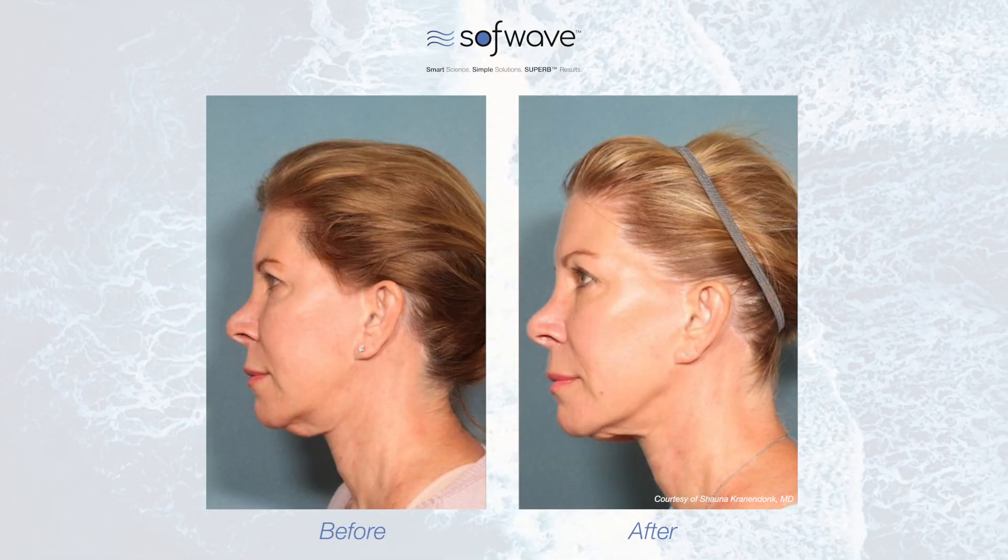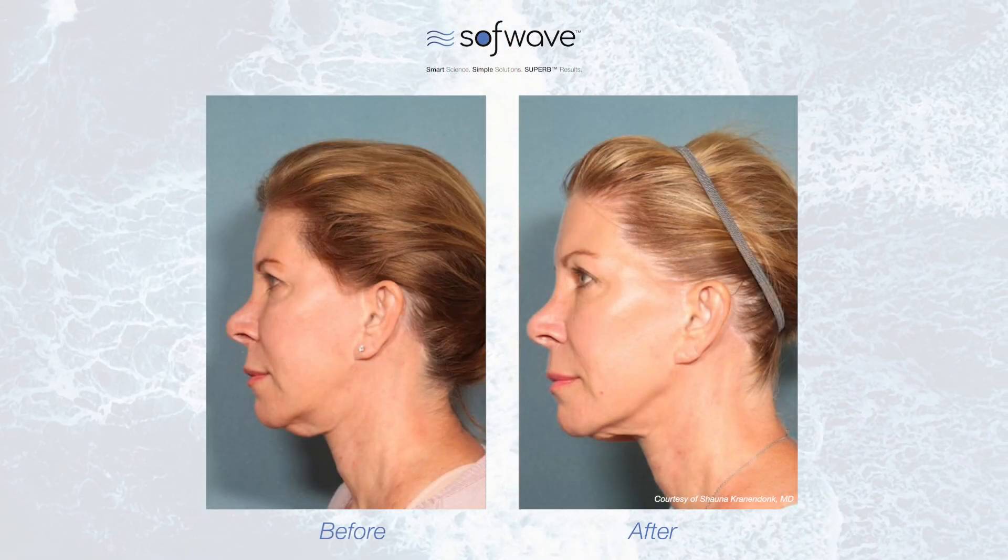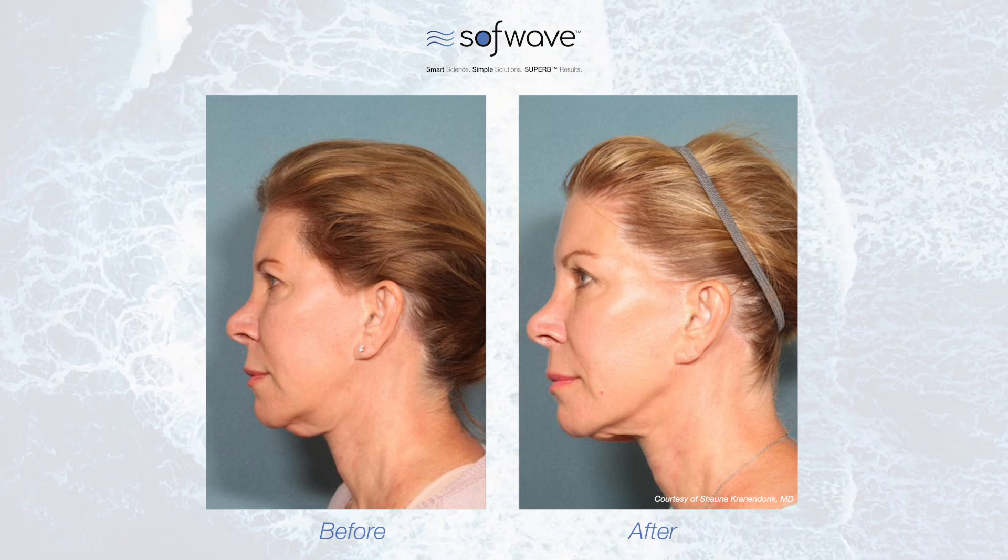Who doesn't want this? At some point, who hasn't done that little lift in the mirror? Almost everybody is a candidate, so it makes it very easy — it's the natural thing to say this is what you need to do. Yes, we'll do our Botox, yes we'll do our fillers, but automatically with one or two treatments, it's done.